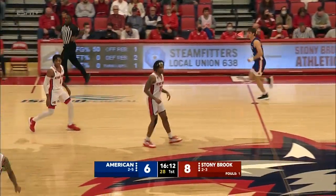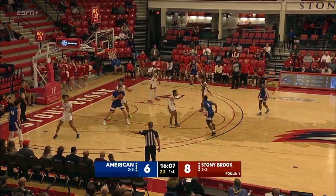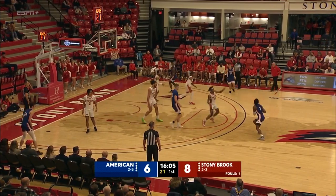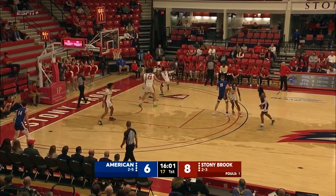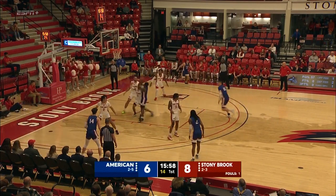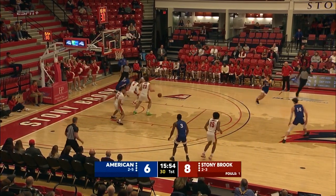How good has Anthony Roberts been playing? He can create his own shot at any given moment — can shoot it from three, nice pull-up game. Big pickup for Geno Ford's Seawolves this season. Roberts making his fourth start of the season; did not start against Yale on Saturday. Fading to the left — Smalls can't get it down.